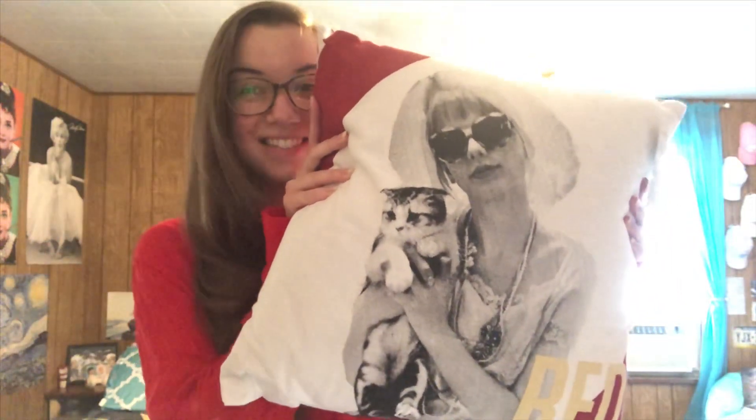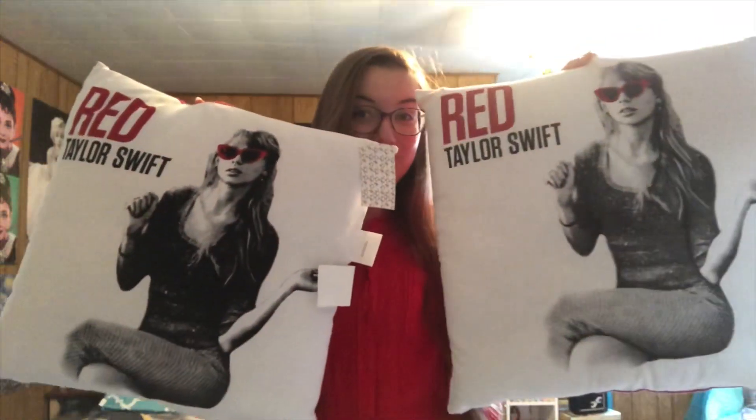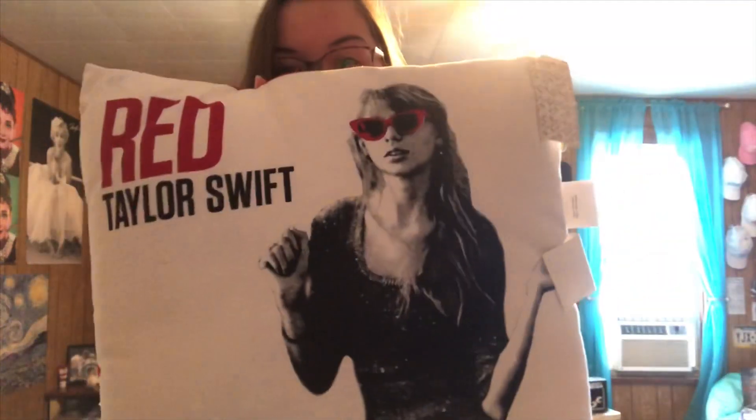First, I have some pillows. I have this one with Meredith on it — it's so cute. And I have two of this pillow. I don't know why I ended up with two. I think they accidentally sent me two of the same pillow, but I'm not complaining.